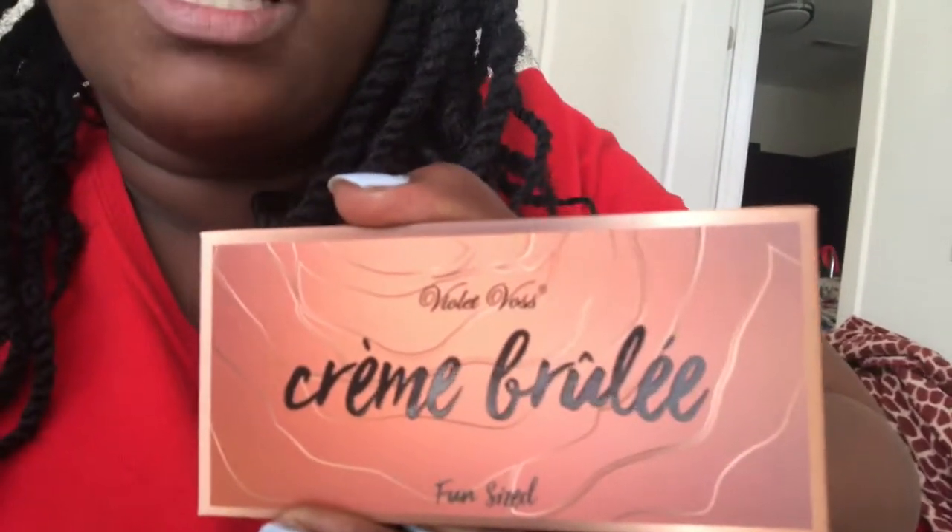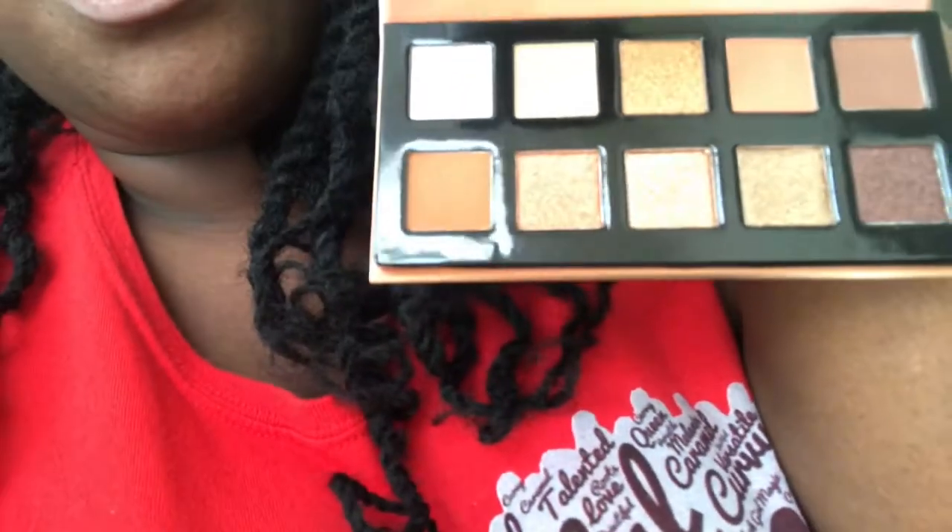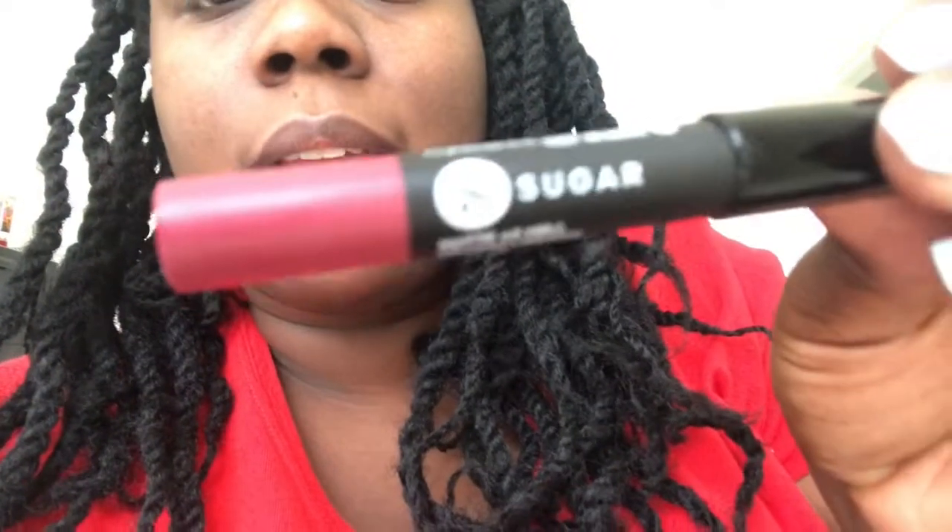I got a free palette from Violet Voss. The palette is called Creme Brulee. And it's the fun size, obviously, because it's a trial size — even though they say it's a full size. Peep the colors. I'll be using Old Faithfuls like Smashbox and Morphe. And this is a lipstick that came with my bag. So this is the one I'm going to use today. It's matte. I tried it on earlier. It's cute.